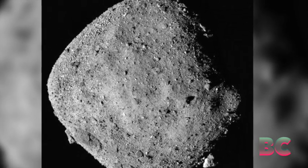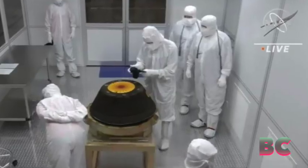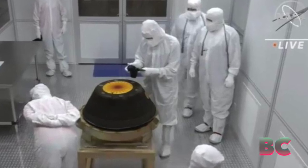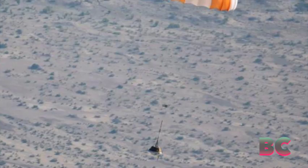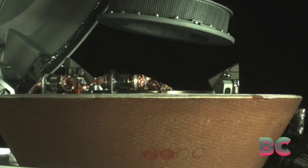This mission involved traveling to the asteroid Bennu, which is located approximately 200 million miles from Earth. The spacecraft touched down on the asteroid and subsequently returned to Earth to release the sample, covering a total trip distance of roughly 3.86 billion miles.